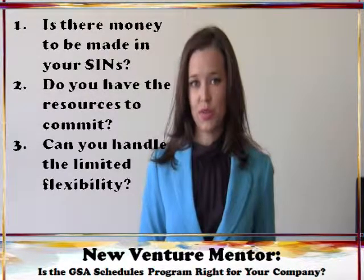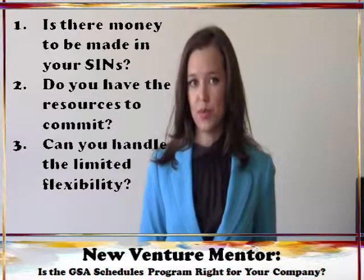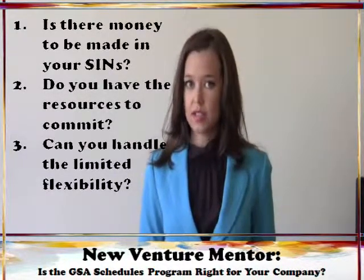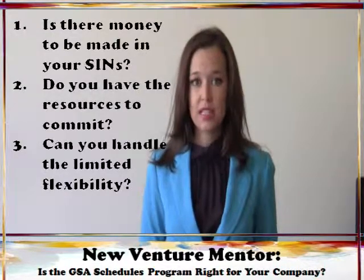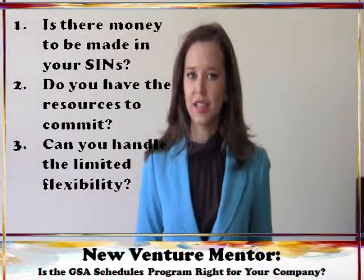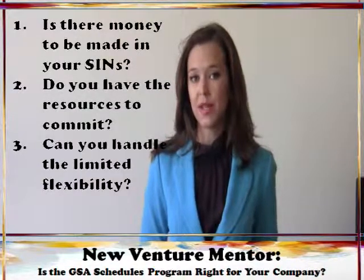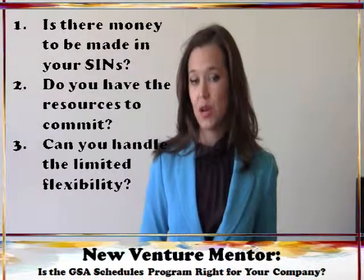The third thing to consider when deciding whether or not to pursue a GSA schedules contract, is whether or not you're willing and able to deal with the limited flexibility that comes with being on a schedule. Because of the federal government's requirements that it always be given most favored status, you're limiting your pricing flexibility when you get on the schedules contract. You can never give another customer a better price than you give the federal government — no family and friends discounts or special pricing for bulk orders if those arrangements would give another customer a better deal than the feds. Additionally, you're required to keep business processes, such as your accounting system, up to certain standards to remain in compliance. For many small businesses, meeting these standards will create a sizable expense that they would otherwise not have. Before going after the GSA schedules program, make sure that your company can handle the changes that will come with it.